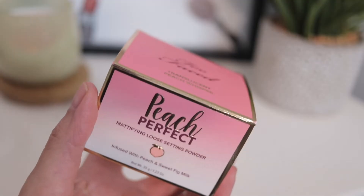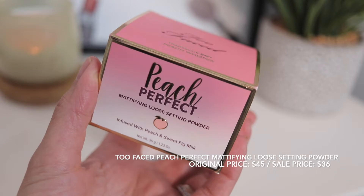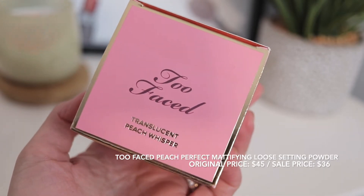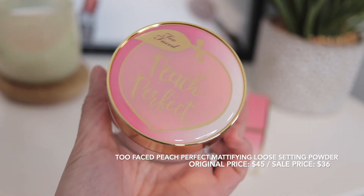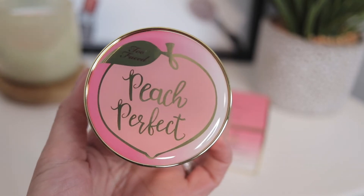So I picked up my favorite setting powder. This is the Peach Perfect Mattifying Loose Setting Powder and this smells like peaches. This is by Too Faced. I'm sure you all have seen it or heard about it. So I was debating on getting this or the Laura Mercier powder — the yellow one, the honey one.